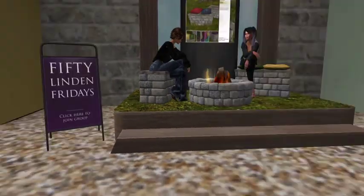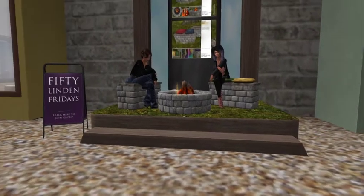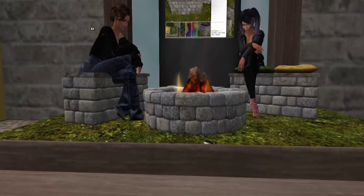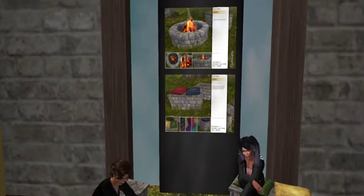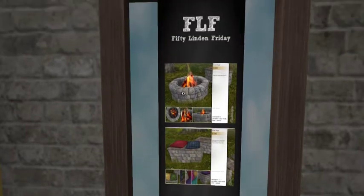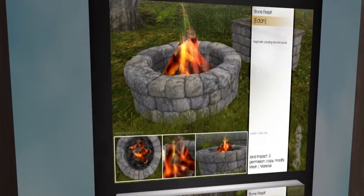Hey everybody, we are at Sway's Home Hobby and Garden — I love this store, they have the cutest stuff. For 50 London Friday, check out what we got: we got a stone fire pit and the land impact is only three, and then we have these little benches with little pillows that you sit on.